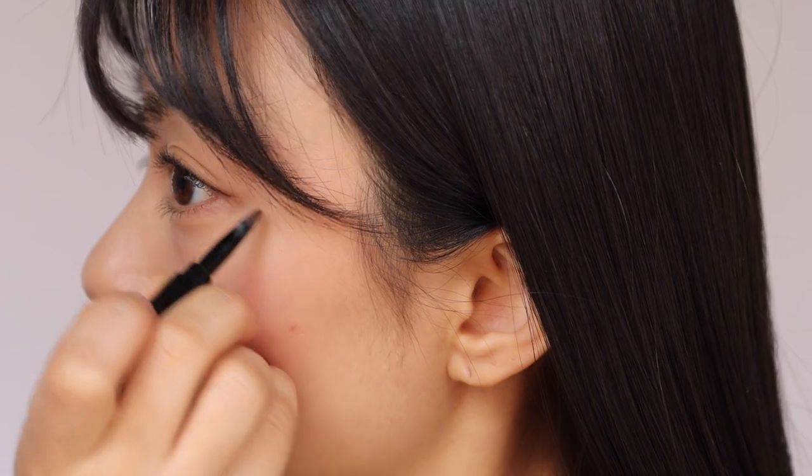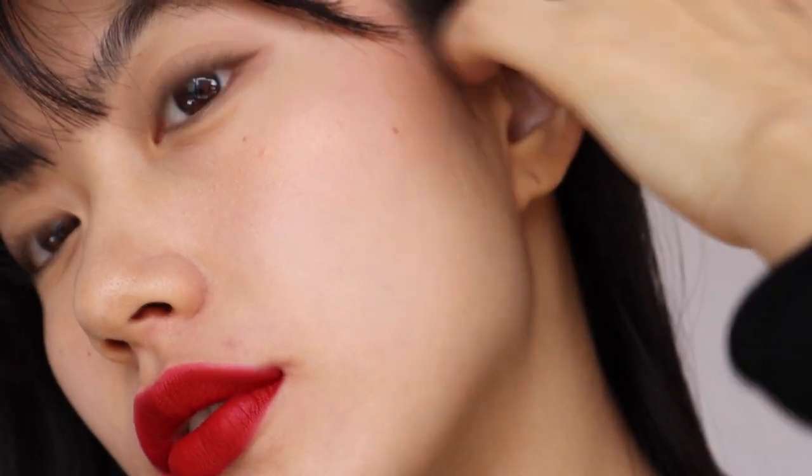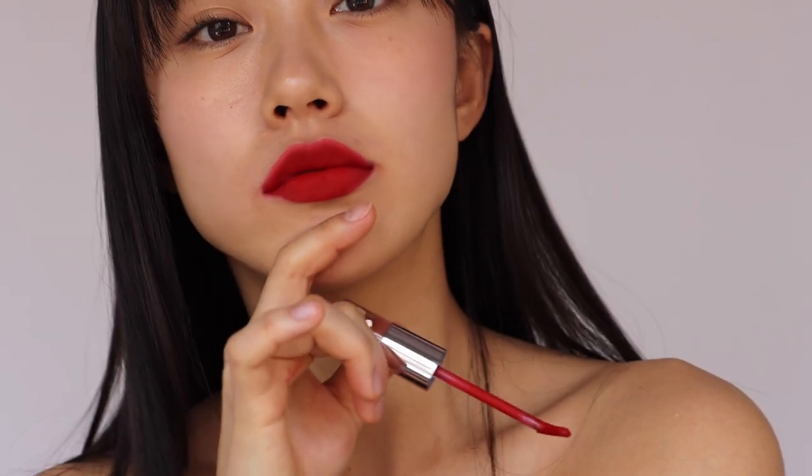To complement this lipstick shade, I created a French-inspired look featuring full front bangs and a subtle wing eyeliner. I think it'll be great even if you skip eyeliner for a more natural look. For the skin, I applied concealer to give it a more natural finish.